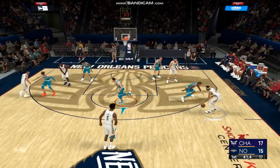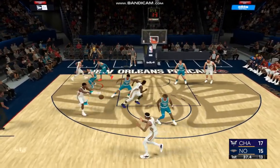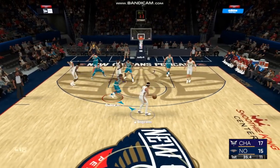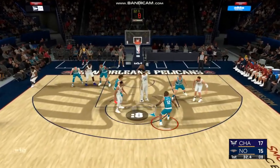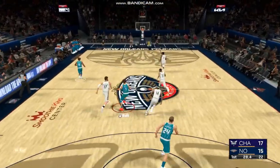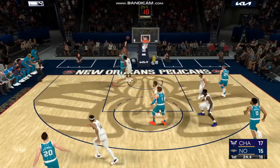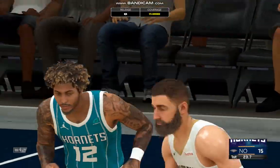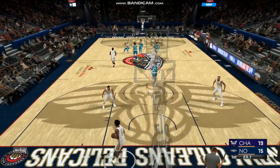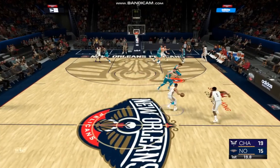Jones averaging around five and a half points a game. Here's Ingram — rebounded by Charlotte. Can't fault the play call even though he couldn't convert — that's a good shot. Ball comes up with the deuce; he's a proven distributor with a real talent for spotting the cracks in the defense.